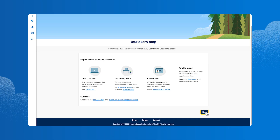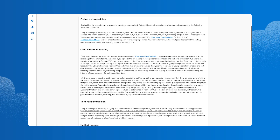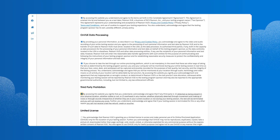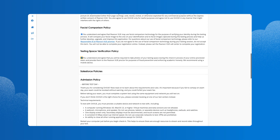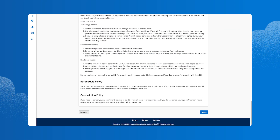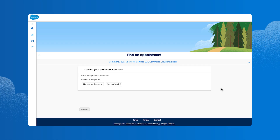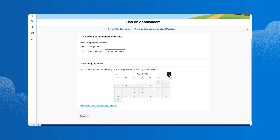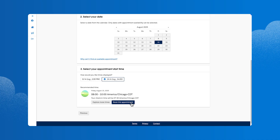She clicks Next to continue, then selects English as her preferred language. She reviews and accepts each policy, including helpful details about what to expect on test day. Then she clicks Agree. Next up, she selects English as her proctor language and confirms her preferred time zone. She selects the date and time she plans to take the exam and books the appointment.